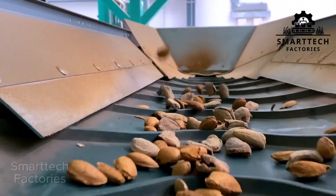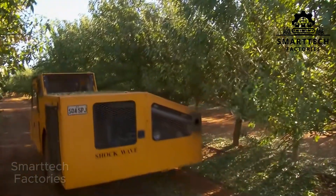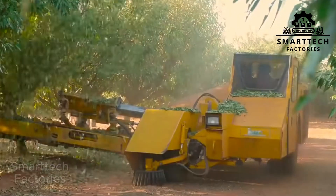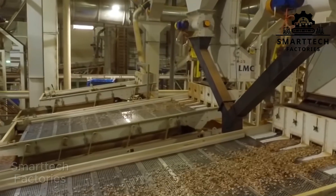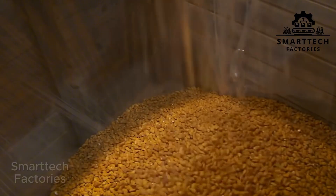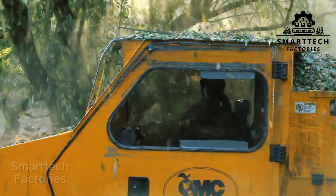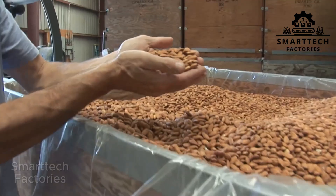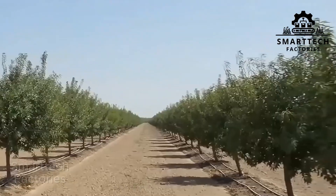Where do you think almonds are grown? Not Europe, not the Middle East, but California — the state facing the most severe water shortage in the U.S. And 80% of the world's almonds come from the very place that doesn't have enough water for farming. Even when everything goes perfectly, it takes seven years for an almond tree to reach stable productivity — one tree, one piece of land, one hive of bees, and seven years of patience.